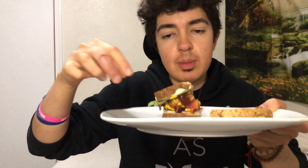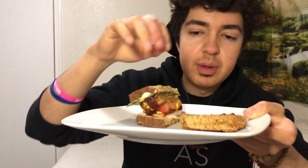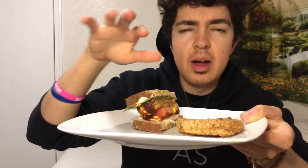My throat is a little scratchy so let me drink some water. I have the patty right here. I'm going to try it by itself first, and then I'm going to try it all spruced up. First up, let me just taste this. Smells good — cheers.